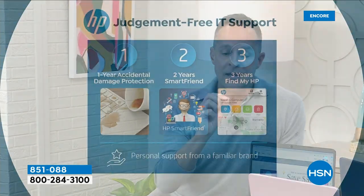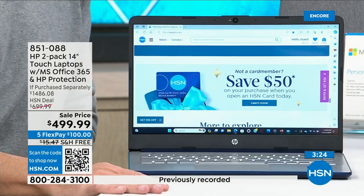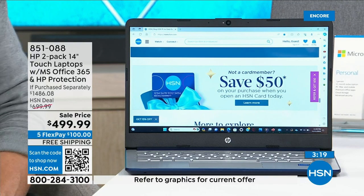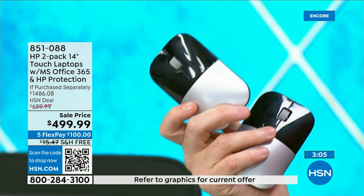The last thing is Find My HP. If you can't find your computer — maybe you left it at the office and it's a 45-minute drive back — we can let you know exactly where it is. For the next three years, on both computers, if it's lost or even stolen, we can help you geolocate it. And don't forget, you get the mice — two official HP mice — that's like $44 in additional value.